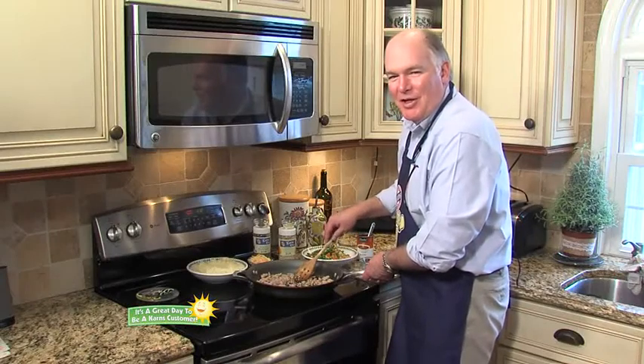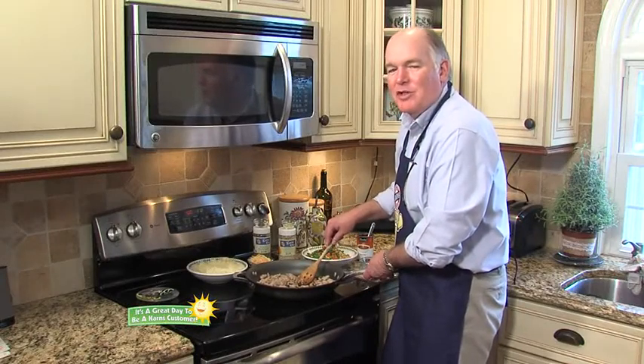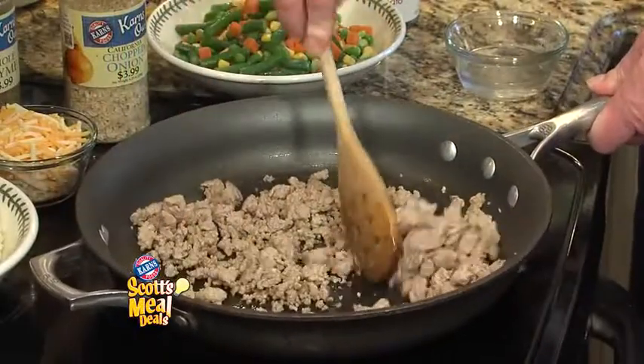Hi, I'm Scott Carnes and it's a great day to be a Carnes customer. Let's get cooking with this week's meal deal: Easy Shepherd's Pie.